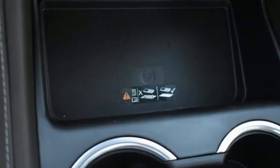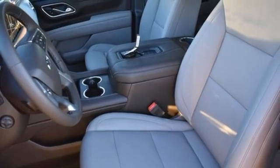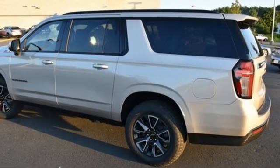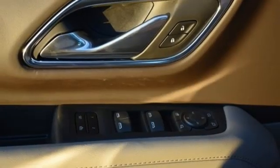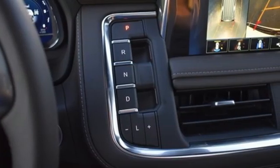V8 engine, front heated leather bucket seats, streaming audio, auto-dimming rearview mirror, dual-zone climate control, Wi-Fi hotspot, AM-FM satellite radio, hands-free liftgate, inductive device charging, and integrated navigation system with voice activation.